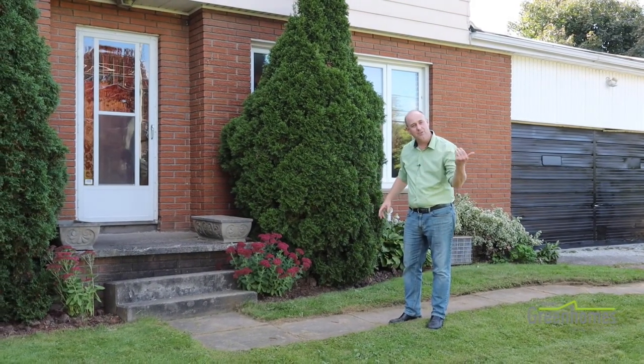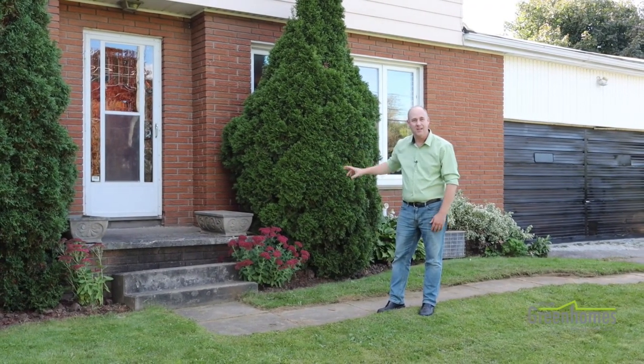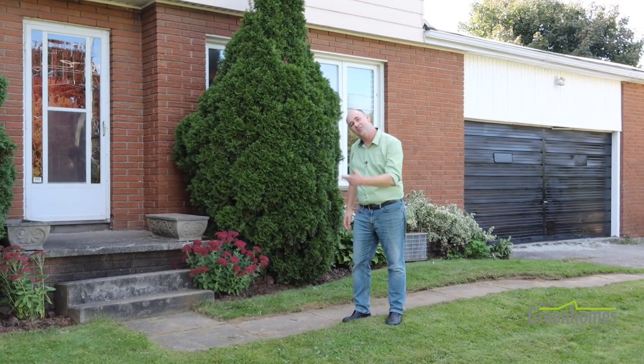We're about half an acre — 100 by 200 feet. Lots of room for parking. You've got a two-car garage, and then a four-bedroom, two-bathroom home. It's an opportunity to create some sweat equity, build some investment, but otherwise the beginnings have started. So let's go in and take a look.